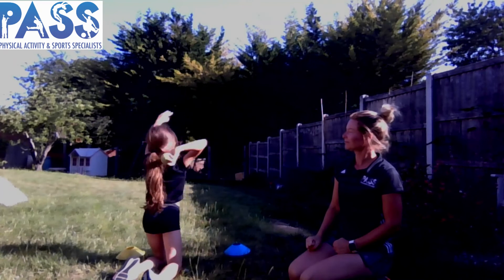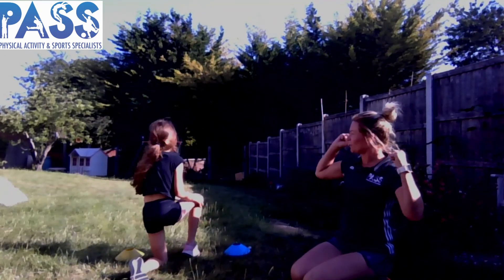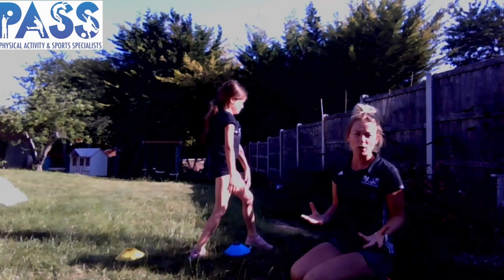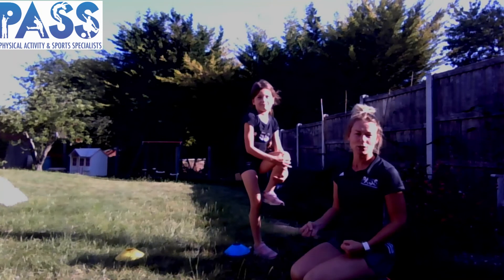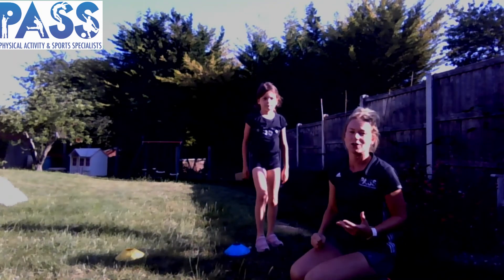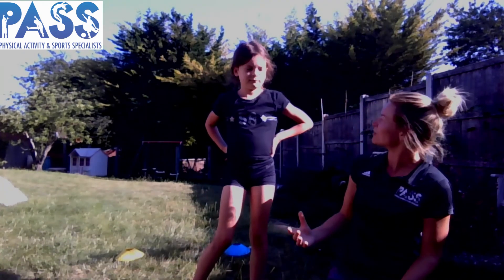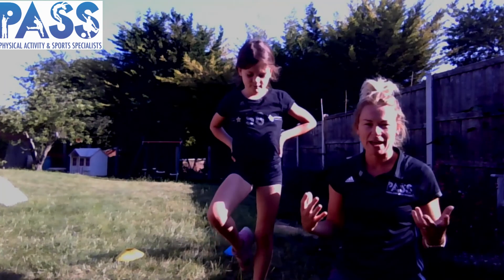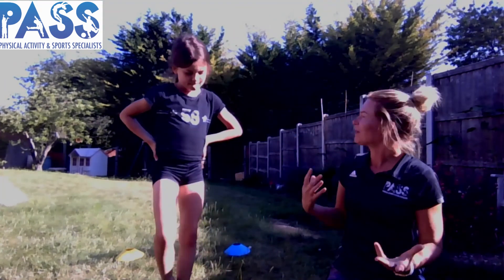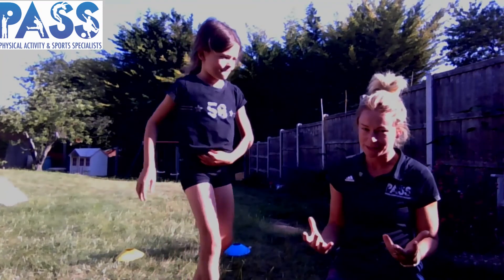Go for it. Good job. Did it go further than the two-handed throw, do you think? Definitely. A tennis ball will go a lot further than a cuddly toy, but hopefully you're able to get that ball going pretty far too. Have a go at that position — it feels a bit funny doing it on your knees, but it really helps you to concentrate on just those arms and shoulders. Maybe once again you could mark your distances and see if you can beat your personal best.